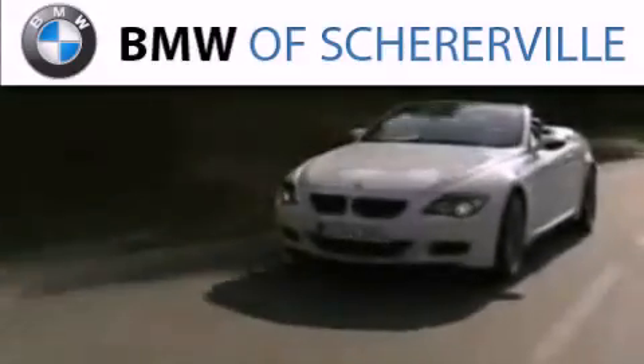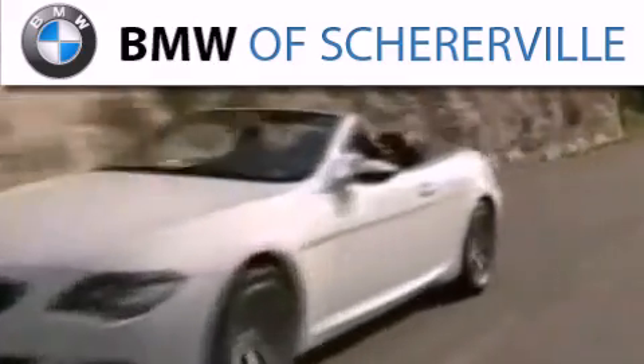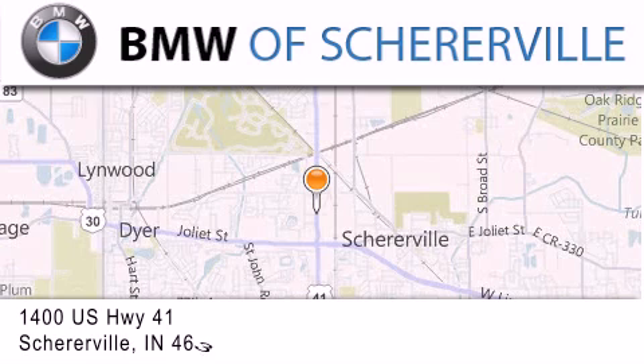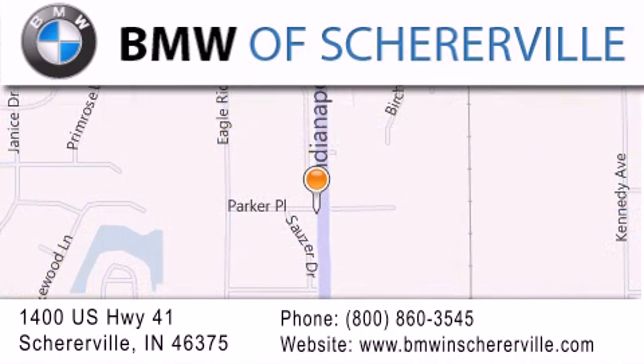Thank you for considering BMW Schererville for your next luxury vehicle. If you have any questions, please visit our website, give us a call, or stop by our dealership located at 1400 US Highway 41 in Schererville.